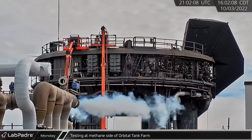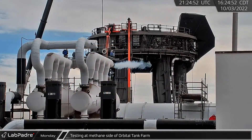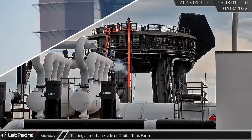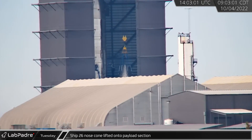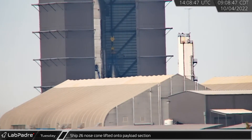Back at Starbase, the methane sub-coolers started to vent and frost up as some testing was done on that side of the arm. Tuesday morning, Ship 26's nose cone was lifted and stacked on its payload section on the turntable in High Bay.